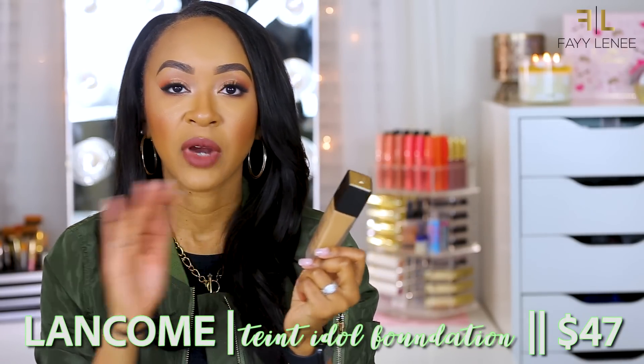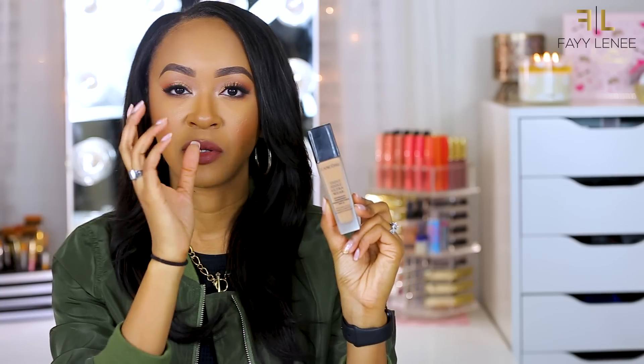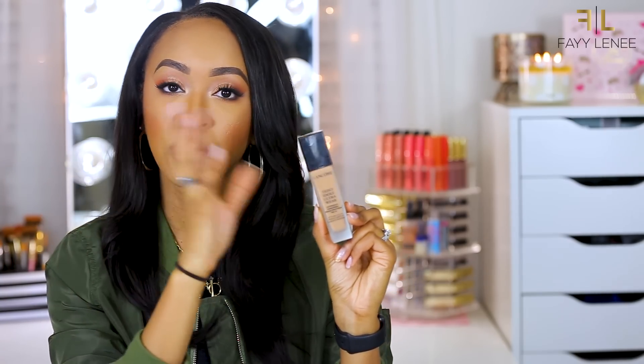I picked up the Lancôme Teint Idole Ultra Wear Foundation after watching Jackie Aina rave about it. Mine is in shade 450 Suede Neutral and I really love it. It's incredibly versatile — I'll wear it daytime, nighttime, everyday, whether I want a lightweight look or a full beat. As someone with oily skin, I love that it's long-wearing, lightweight, doesn't clog my pores, applies flawlessly, and has a beautiful shade range.